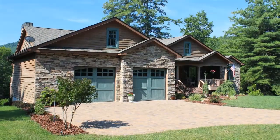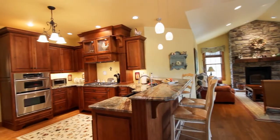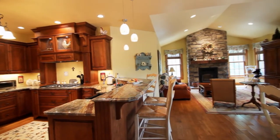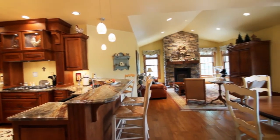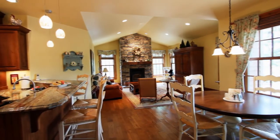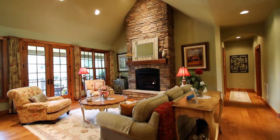This beautiful one-level home is located on a 10.8-acre parcel of land. Come on in, let's take a look. This custom-built three-bedroom, three-bath mountain home is all one level, featuring nearly 3,000 square feet of high-end quality that one has come to expect in Sylvan Habitat.